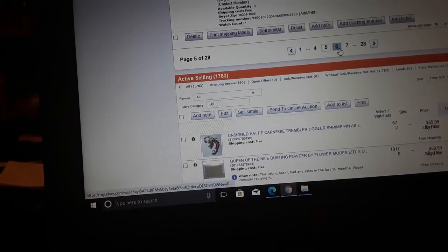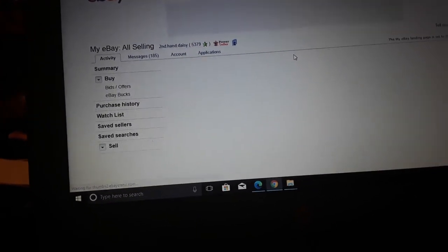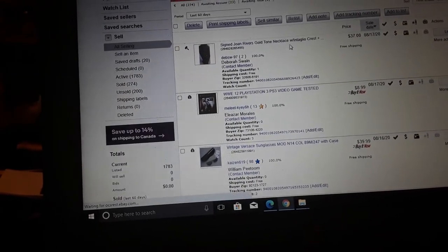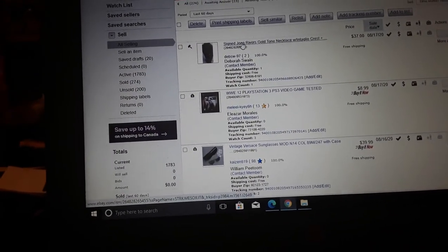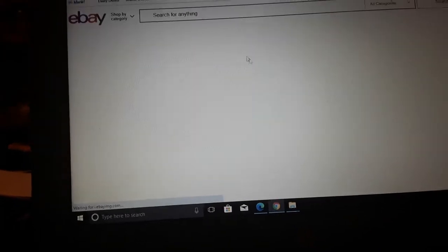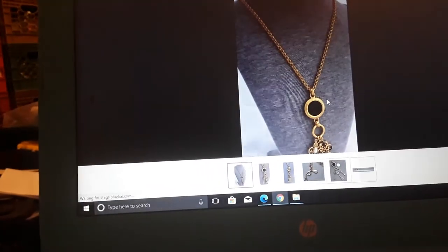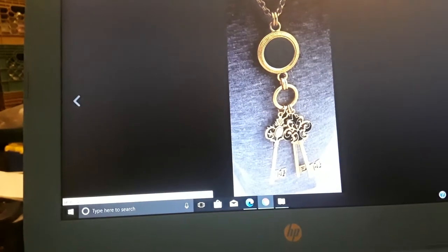I'm on 50 listings and I haven't sold anything for a hundred bucks or even close. Signed Joan Rivers gold-tone necklace — $37. People like Joan Rivers jewelry. It had these key charms so they were kind of pretty. And apparently it was reversible.